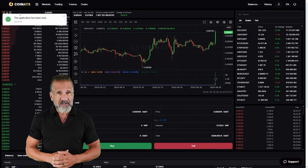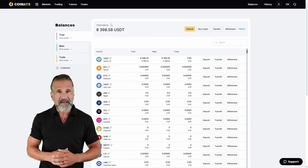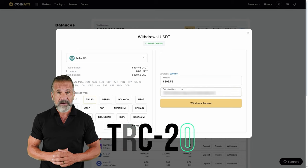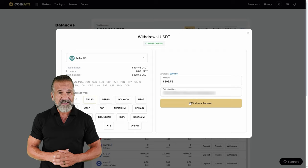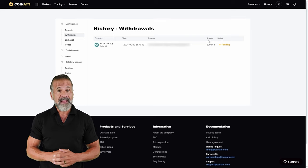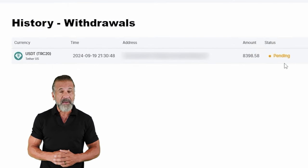To do so, go to the withdrawal section, enter your wallet address — let's use Binance for this example — and then return to Binance, find the deposit section, and for fast transactions select USDT TRC-20. Head back to Coinats, enter your Binance wallet address, specify the amount — in my case $8,400 — and click the withdraw funds button to transfer the money to your Binance balance.